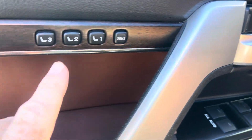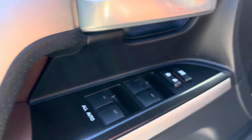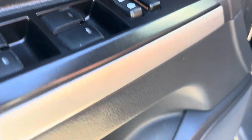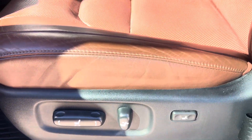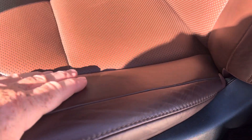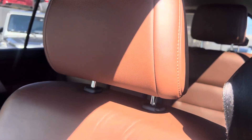Take a look up front. The memory settings for the driver's seat, mirrors, and steering wheel are all electronically controlled. Sometimes you see some wear on these bolsters, but I would say this is showing very minimal wear. The leather is in really, really nice condition.